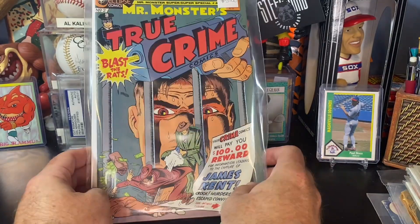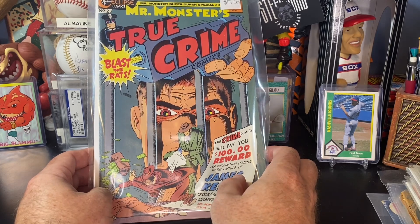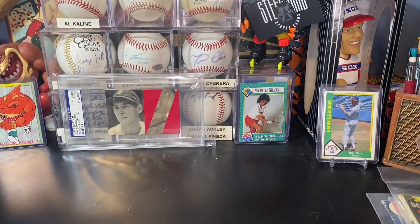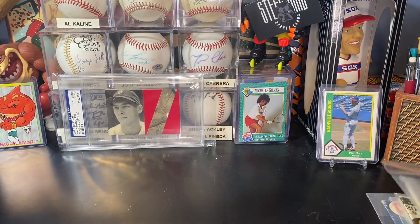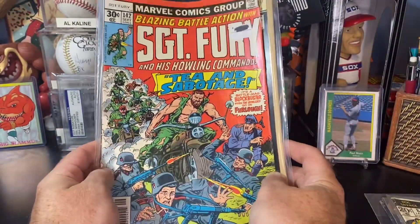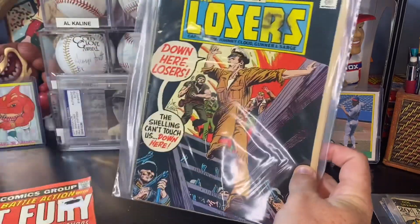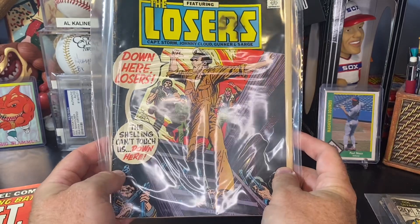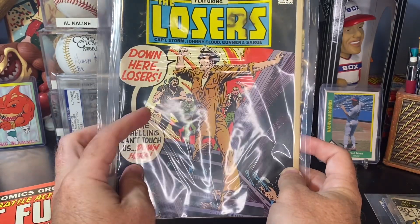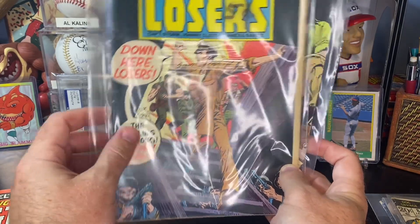Here's the comics first. There were hundreds of comics there on Saturday — they were $1 a piece. I picked up an issue of Sergeant Fury and his Howling Commandos, number 142. And The Losers — Captain Storm, Johnny Cloud, and Gunner and Sarge. I don't know anything about The Losers, I just liked the name of it and the cover art was pretty cool. At $1, that's not a bad investment.